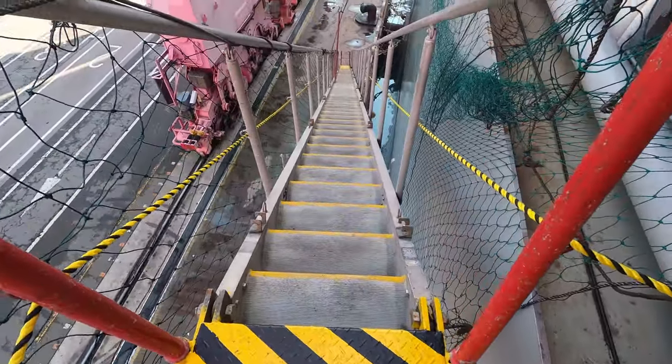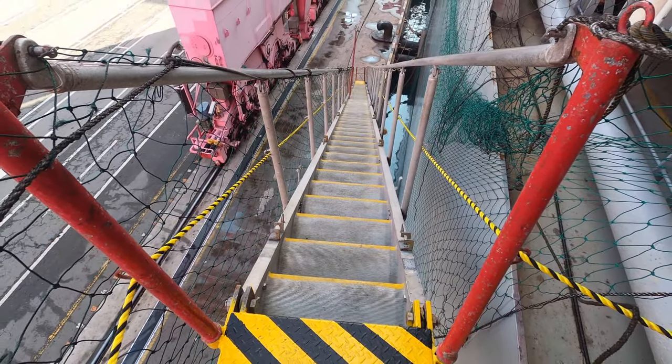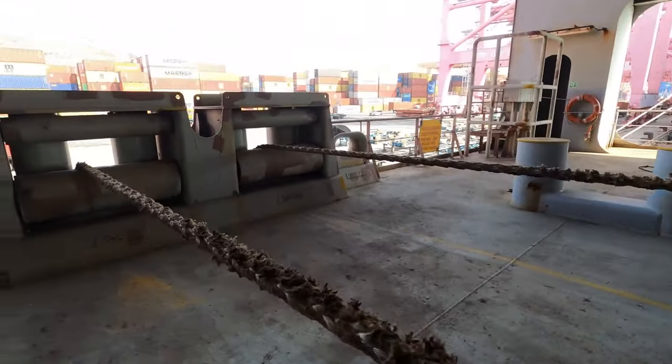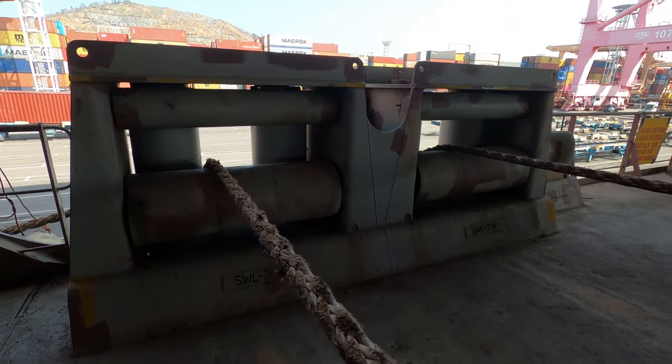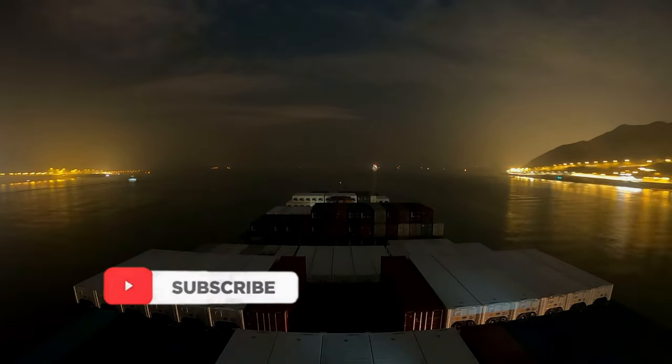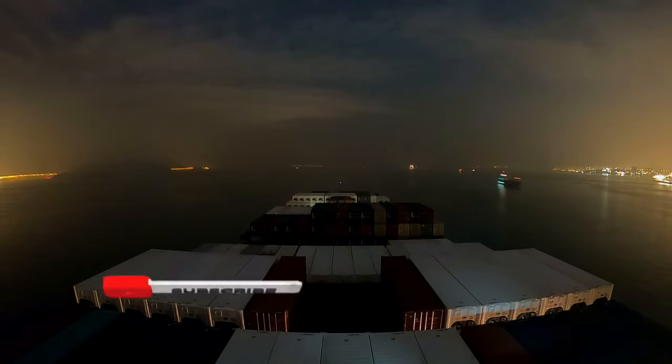Additional duties include checking the moorings, tending the gangway, coordinating during bunkering, and receiving stores. That's all about container loading and discharging. Thanks for watching — stay tuned for more.